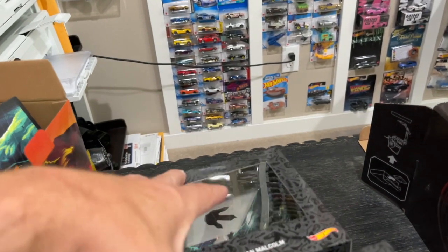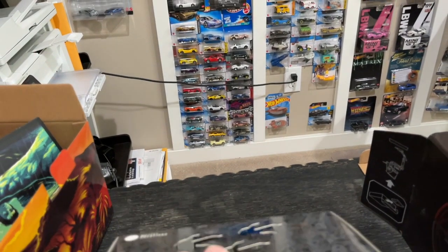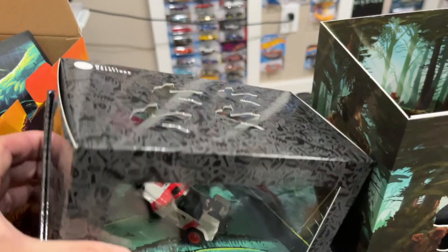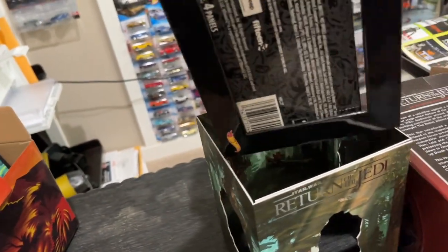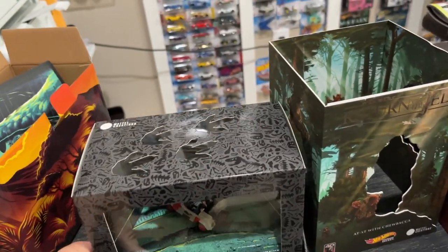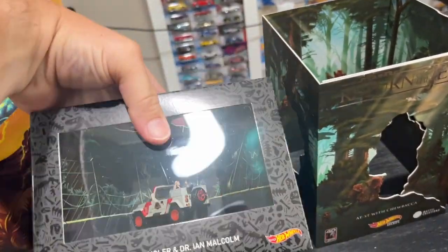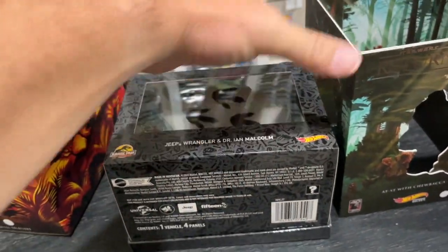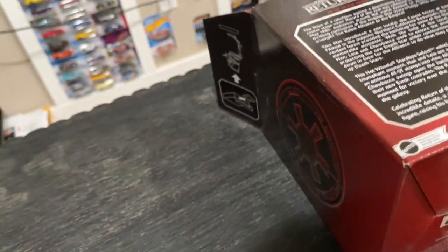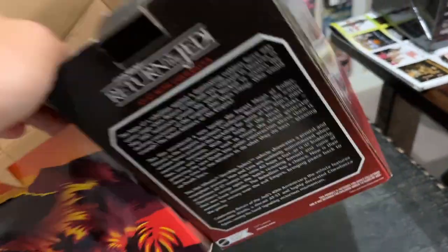I didn't pick up a lot of individual die cast from vendor booths because they were really overpricing things. I mean, they were asking five, six, seven dollars for mainlines that you can still find in stores. So I definitely passed on a lot of the things that were there, but I did pick up a couple. We'll get into those as well.